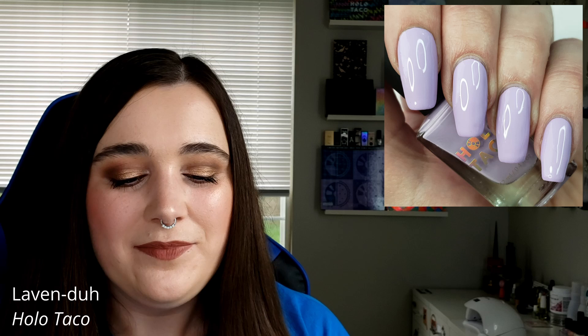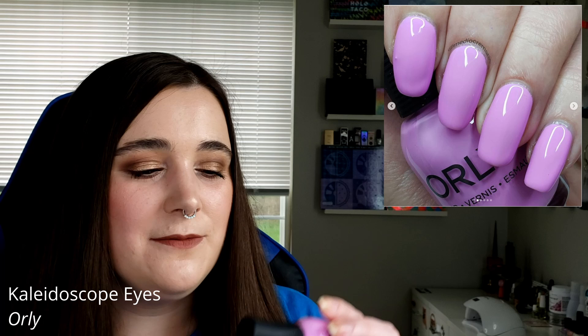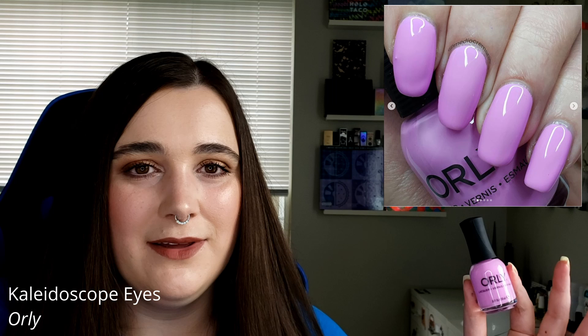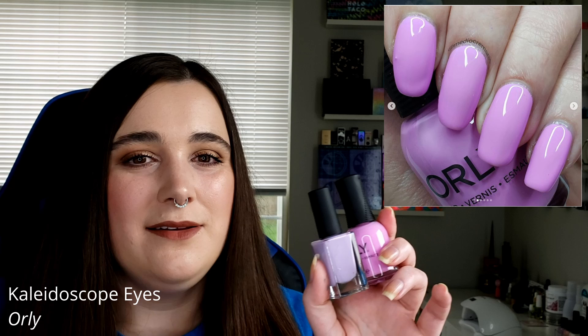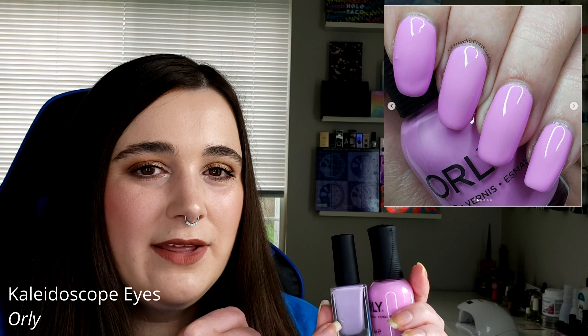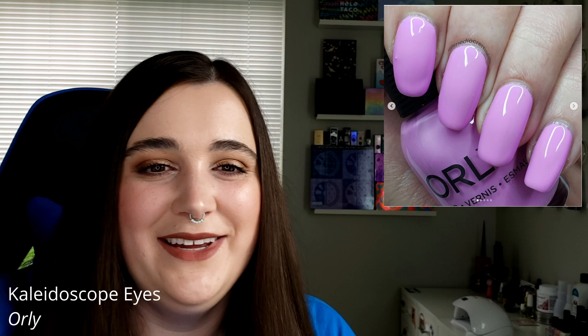The one I do like but still think looks bad on me is Orly's Kaleidoscope Eyes — it's more of a pinky purple, and I'd actually reach for this one. Looking at these two together I'm wondering: is there a cool-tone versus warm-tone lavender? Because I'm starting to realize I don't like the cooler one but I like what I'm assuming might be the warmer one. I genuinely don't know anything about color theory. But we're done with the lavender section.